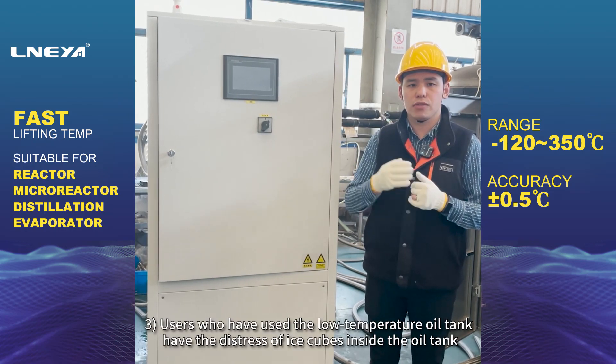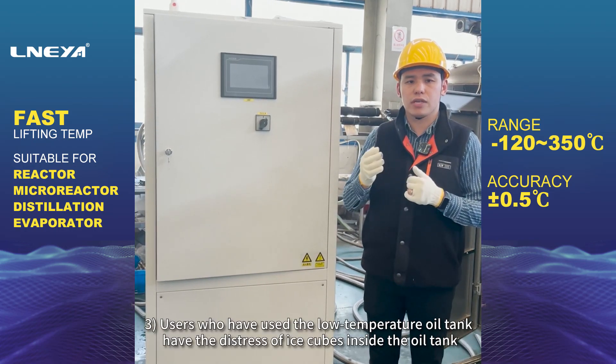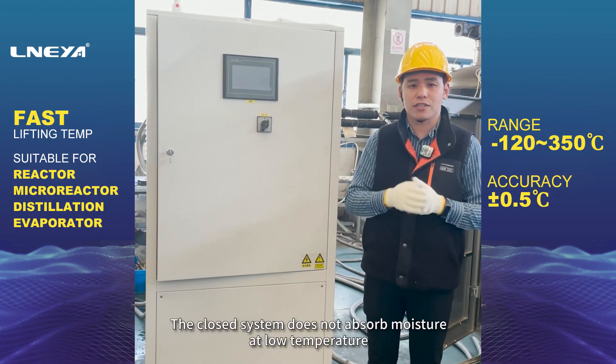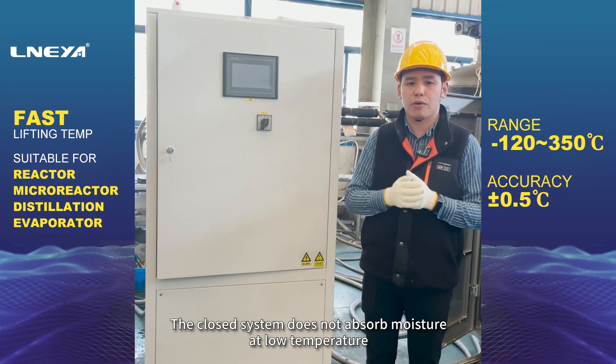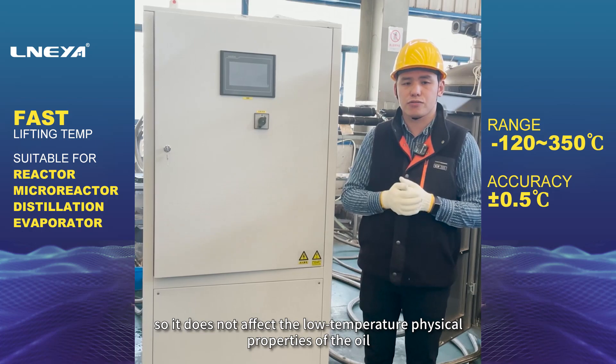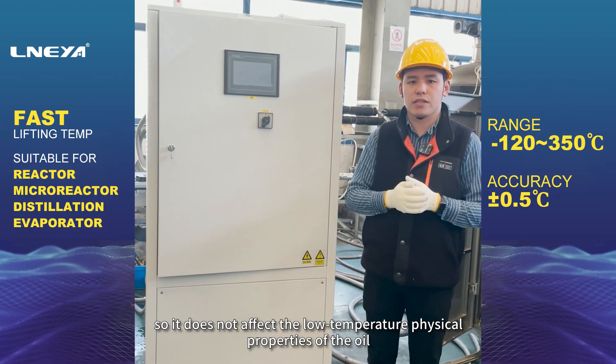Advantage 3: Users of low-temperature oil tanks often experience the distress of ice cubes forming inside the tank. The closed system does not absorb moisture at low temperature, so it does not affect the low-temperature physical properties of the oil.